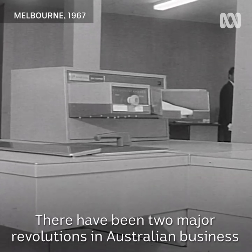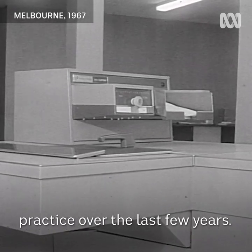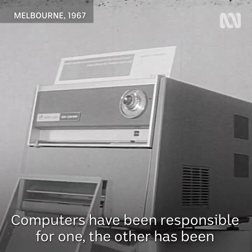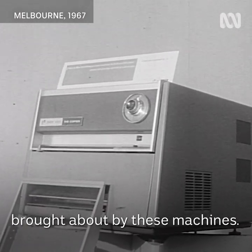There have been two major revolutions in Australian business practice over the last few years. Computers have been responsible for one, the other has been brought about by these machines.